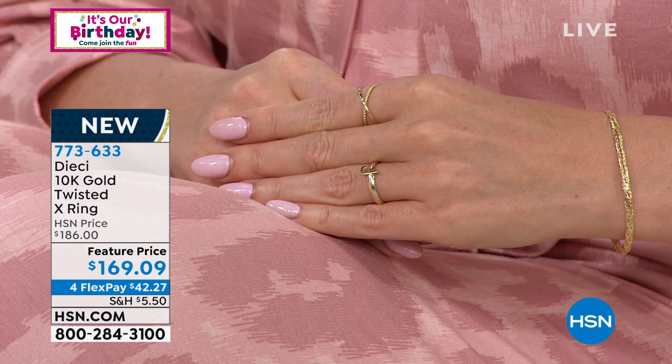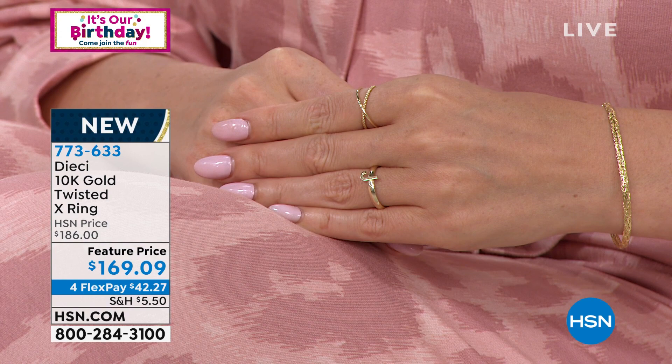If you live in a hot climate — Palm Springs, Florida, Arizona — you'll love that you have built-in air conditioning with this X ring, since the open design keeps the heat out. We have all sizes from five to ten in whole sizes. It's a great above-the-knuckle ring or thumb ring trend.